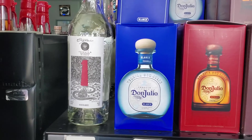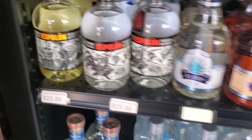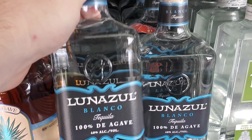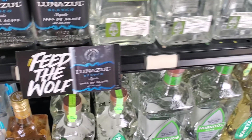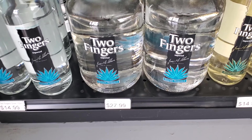Some Don Julio, some organic tequila right there, a Patron Citra — I haven't seen that one before, that's a new one. A lot of requests for this Luna's Old Blanco, it's four percent alcohol by volume. Some 1800 coconut, some Sauza Gold, Two Fingers — haven't had that one.